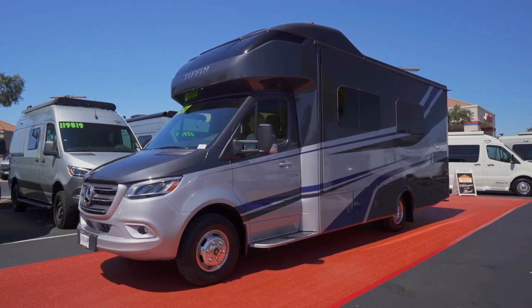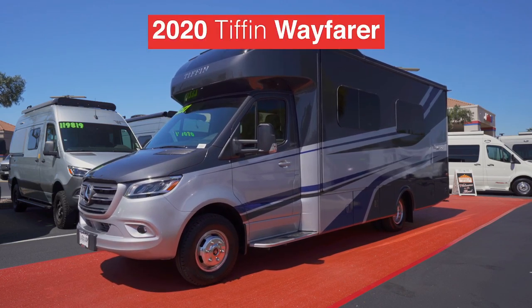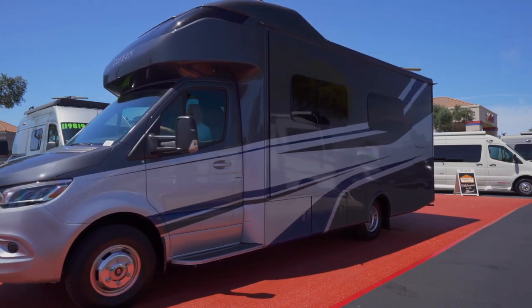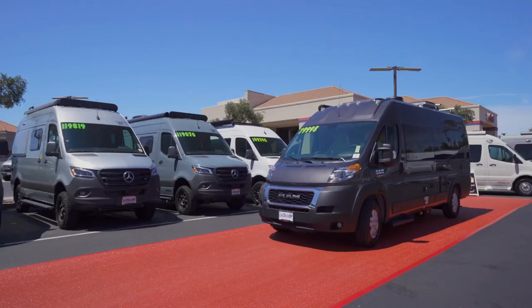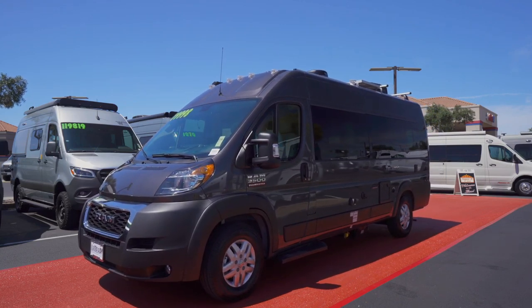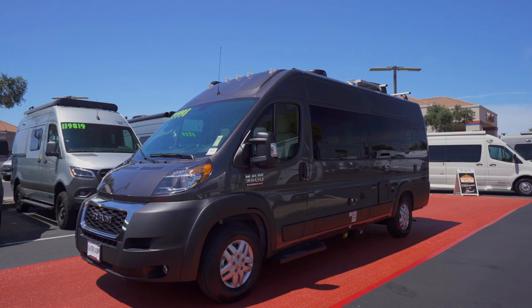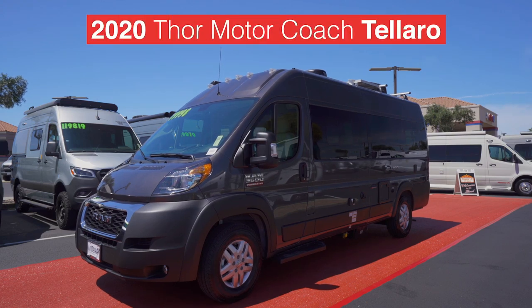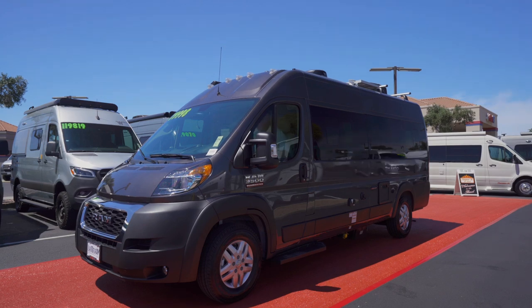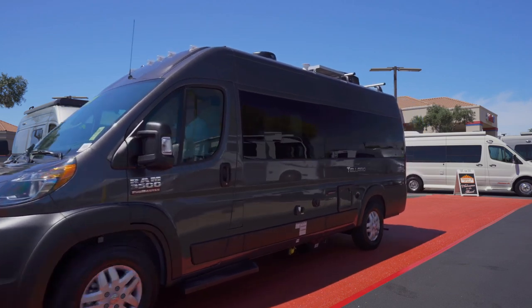Our southern belle is here — it's Tiffin's Wayfarer. My producer is telling me that Tiffin has outfitted the Wayfarer in an imperial paint scheme. The excitement is building as the all-new Thor Tolaro makes its way down the red carpet. The all-new design is sporting charcoal and also comes with a loft extension feature. We'll hope to see more of the Tolaro later this week.